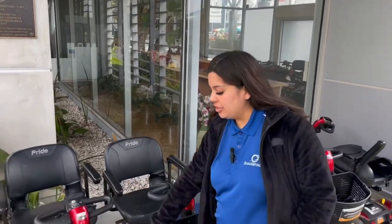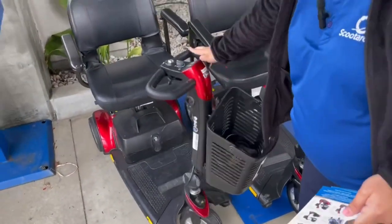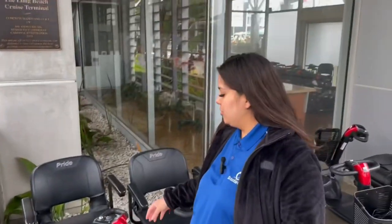These all fit into the staterooms. They come with their own chargers — the charger is in the basket right here. You'll just plug one side in right here and then the other side into the wall.